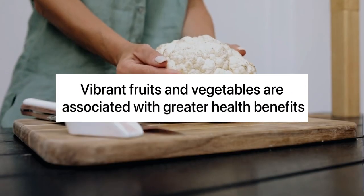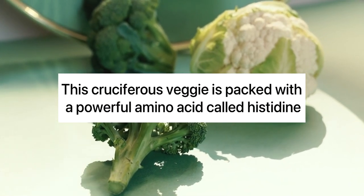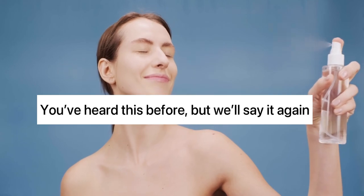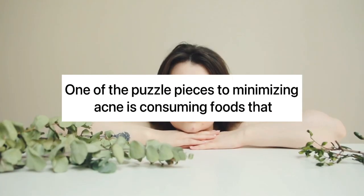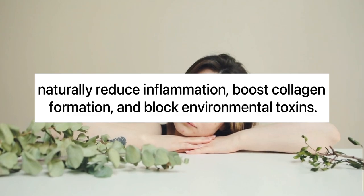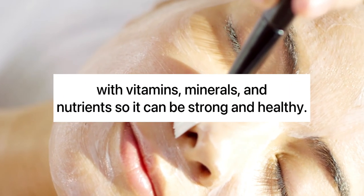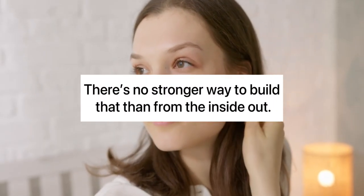8. Cauliflower. Vibrant fruits and vegetables are associated with greater health benefits, but don't underestimate cauliflower. This cruciferous veggie is packed with a powerful amino acid called histidine. Too much sunlight can make existing dark spots worse, but histidine prevents those harmful UV rays from wreaking havoc on your skin. You can't go wrong with incorporating more fruits, vegetables, and fish into your diet. One of the puzzle pieces to minimizing acne is consuming foods that naturally reduce inflammation, boost collagen formation, and block environmental toxins. Between your skin and you, it's a relationship where food, products, and your mental health all work together. Food is just one point of the triangle to naturally fueling your skin with vitamins, minerals, and nutrients so it can be strong and healthy — think of it like a foundation your body needs. There's no stronger way to build that than from the inside out.